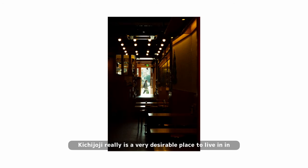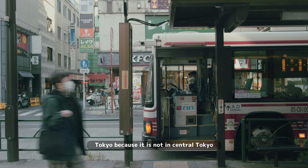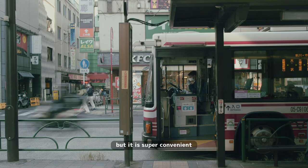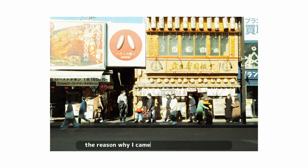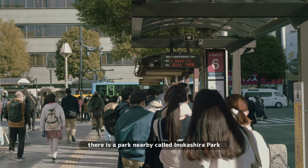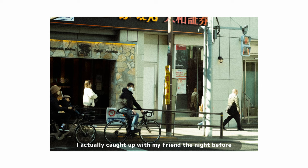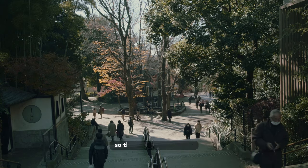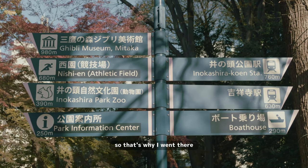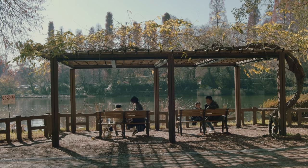Kichijoji really is a very desirable place to live in Tokyo — it's not in central Tokyo but it's super convenient to get into the city centre by train. The reason I came to Kichijoji was because there's a park nearby called Inokashira Park. I'd caught up with a friend the night before and he told me you could still catch some red leaves there, so that's why I went to catch some last-minute autumn colour.